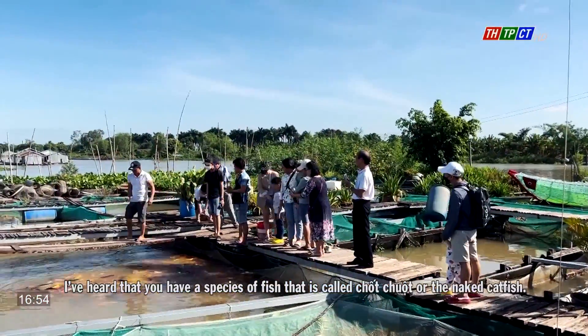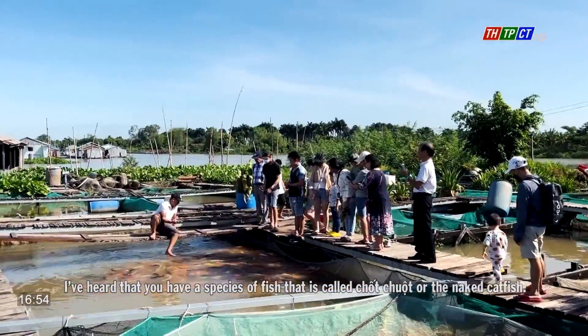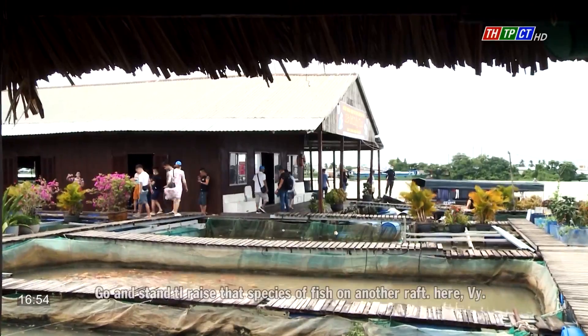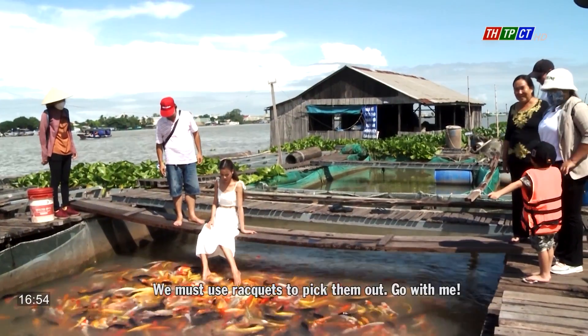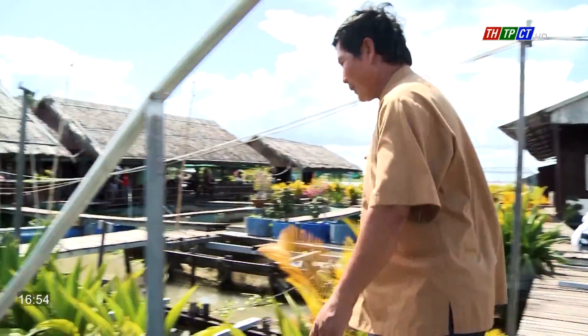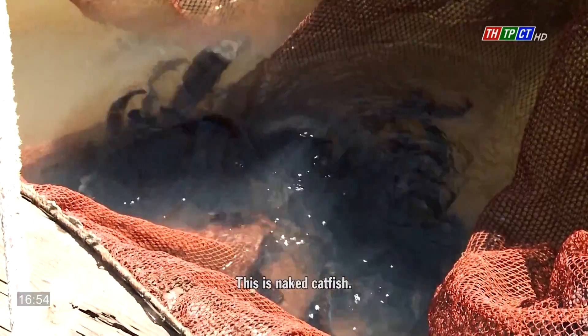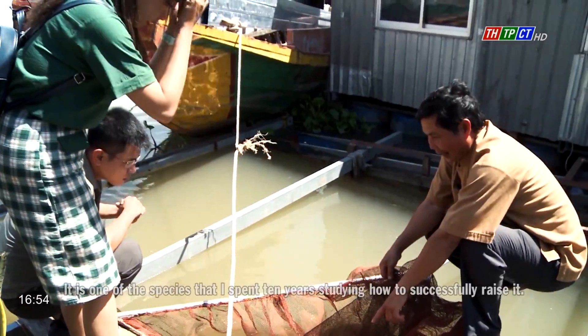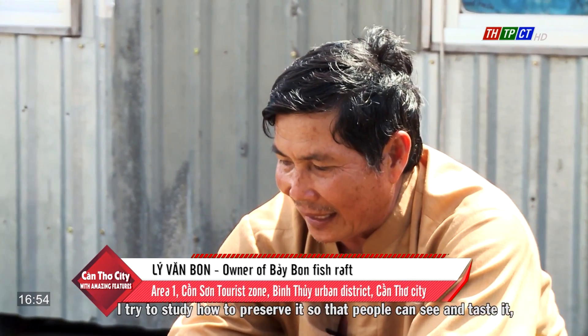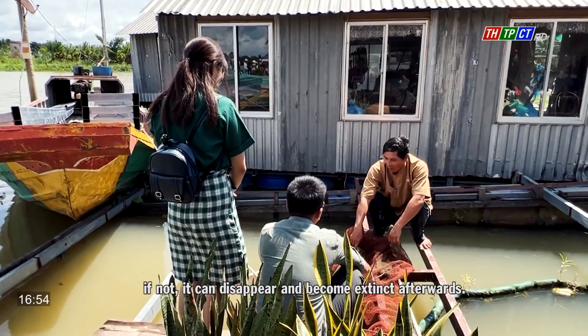I've heard you have a species called chuk chu, or the naked catfish — is that right? Can you show it to us? I raised that species on another raft; we must use nets to pick them out. This is the naked catfish. It is one of the species that I spent 10 years studying how to successfully raise. I try to study and preserve it so that people can see and taste it — if not, it could disappear and become extinct.